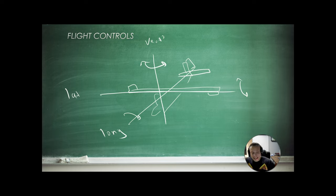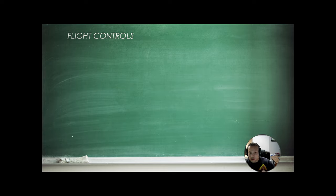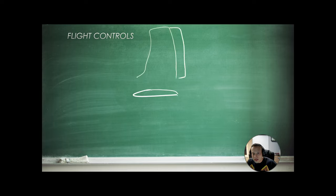Anytime we are flying, we always want to be very, very light on the controls — always very gentle. You never want to be muscling the controls. Everything is done with two fingers on the yoke and a very light touch on the throttle. Now let's look at the tail. There's the rudder, the elevator, and the trim tab.